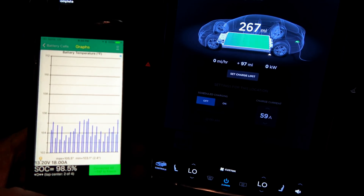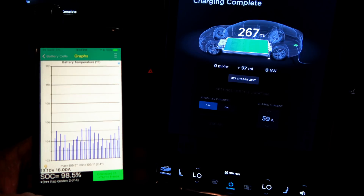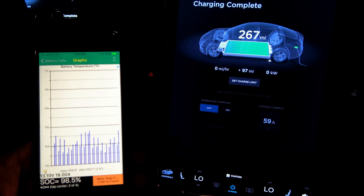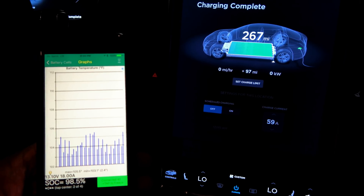This is the least balanced my pack's been in quite a while. The hottest cells in the pack are 105.5 degrees Fahrenheit with a low of 103.1.